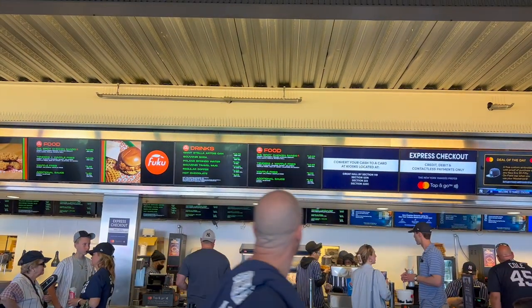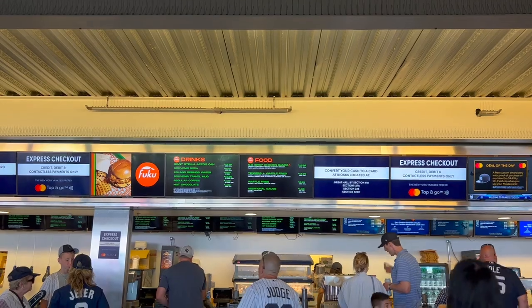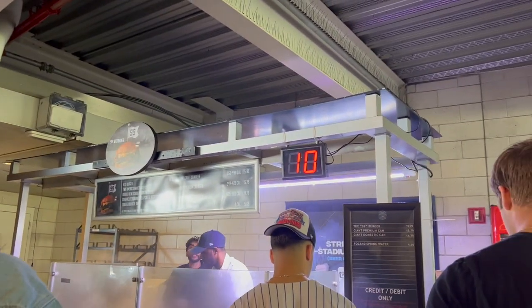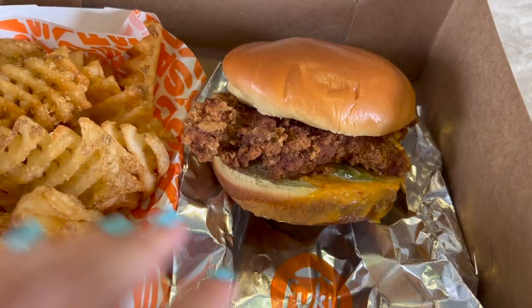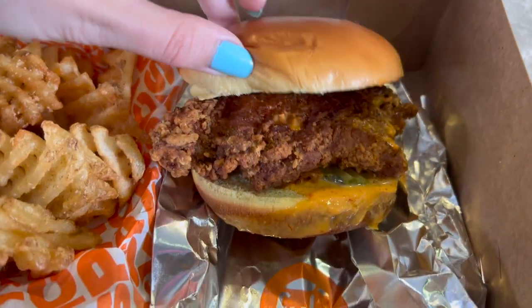We're here at Buku going to try out the OG spicy chicken sandwich and waffle fries. Here are the prices: $15.99 for the sandwich and $8.99 for literally french fries. Here's the $16 chicken sandwich — this is new this year to Yankee Stadium.